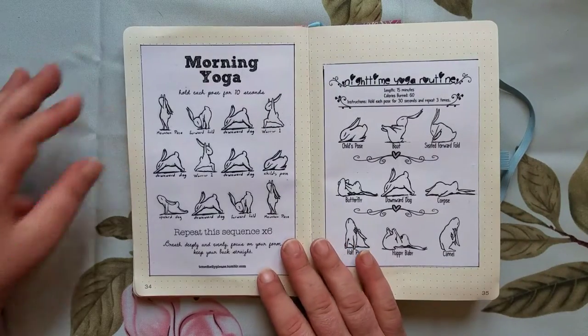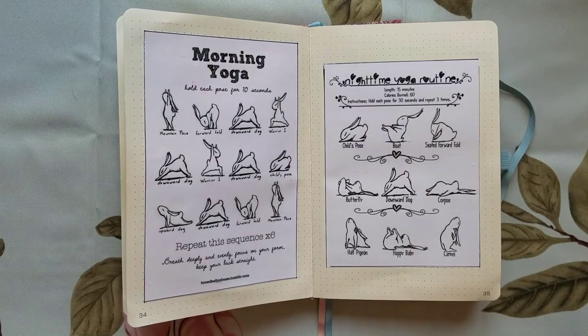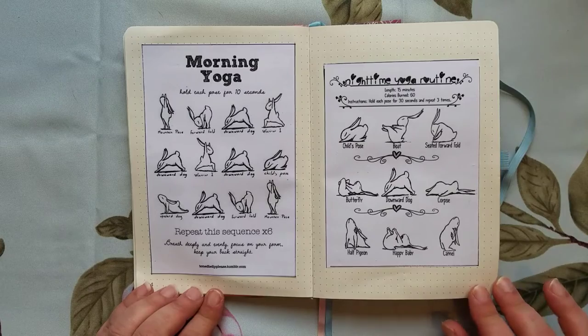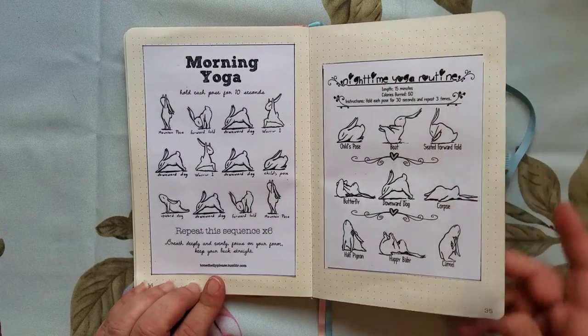I was a little worried when making this that I wouldn't fill up the journal, so I have a few things in here that are kind of fluff. I got these off Pinterest — very adorable little bunnies doing yoga, but completely useless; they won't show up again.